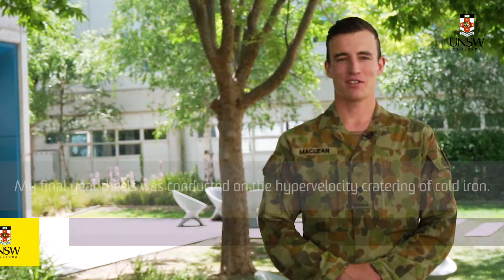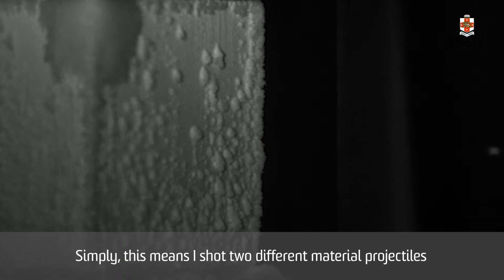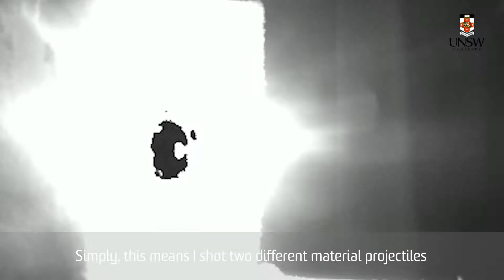My final year thesis was conducted on high velocity impacts creating craters in cold iron. Simply, this means I shot two different material projectiles at two cold iron samples at two kilometres per second.